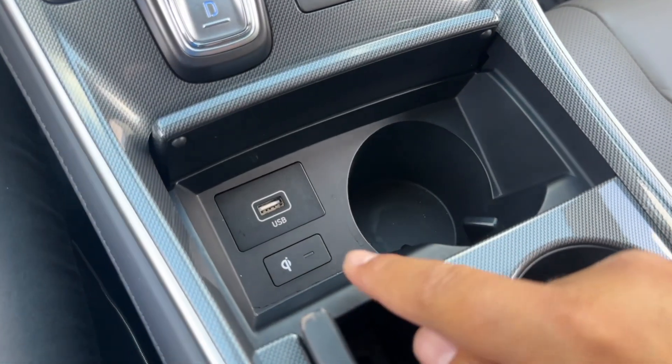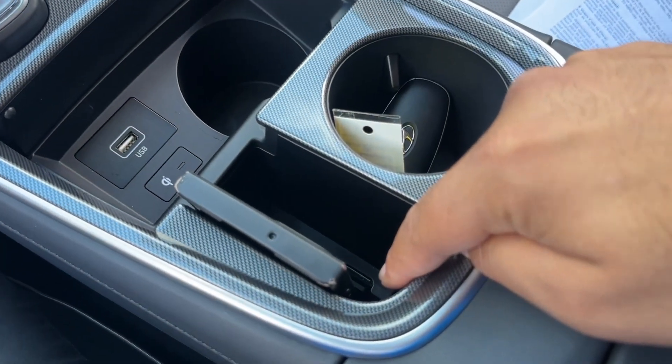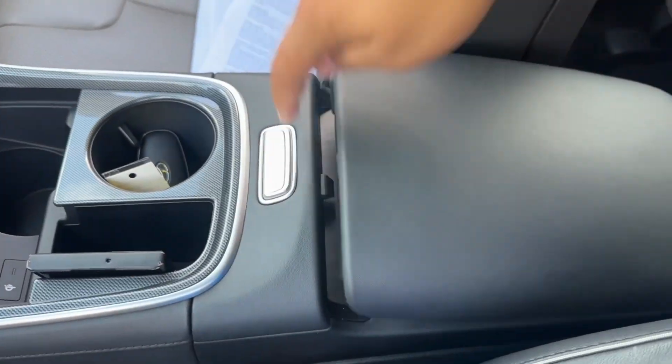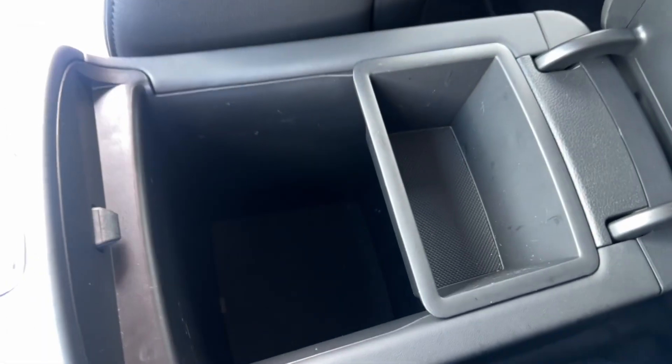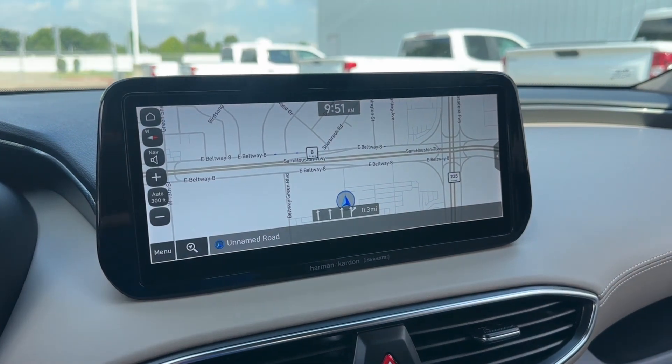Over here you have a USB port, a cup holder, wireless charging, another cup holder, and in the center a deep center storage compartment with a small divider. On the screen you have your maps.